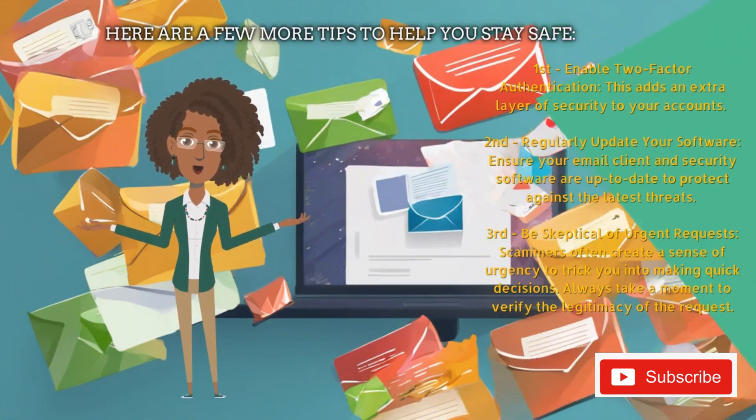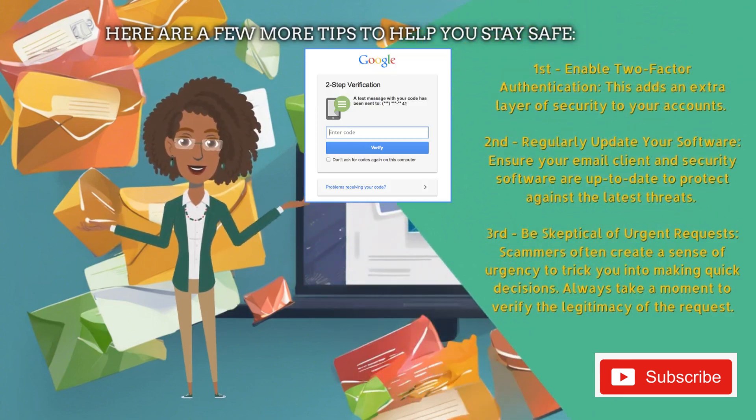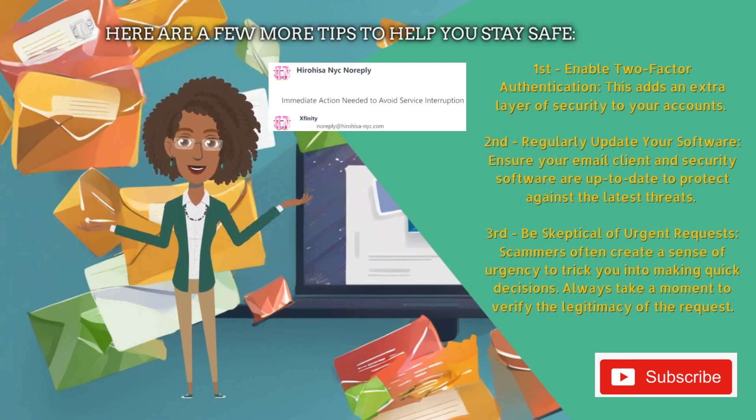Here are a few more tips to help you stay safe. First, enable two-factor authentication — this adds an extra layer of security to your accounts. Second, regularly update your software. Ensure your email client and security software are up-to-date to protect against the latest threats. And third, be skeptical of urgent requests. Scammers often create a sense of urgency to trick you into making quick decisions. Always take a moment to verify the legitimacy of the request.